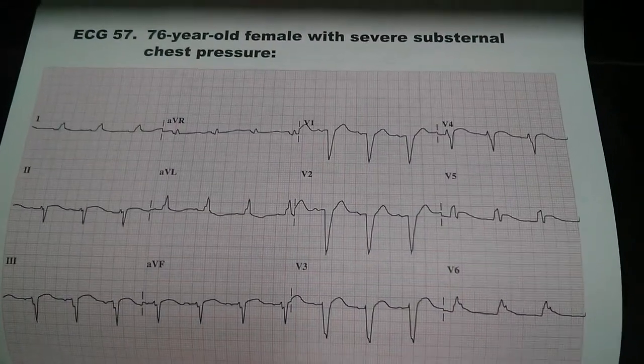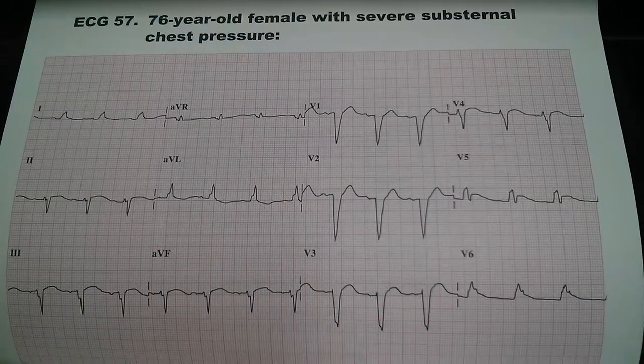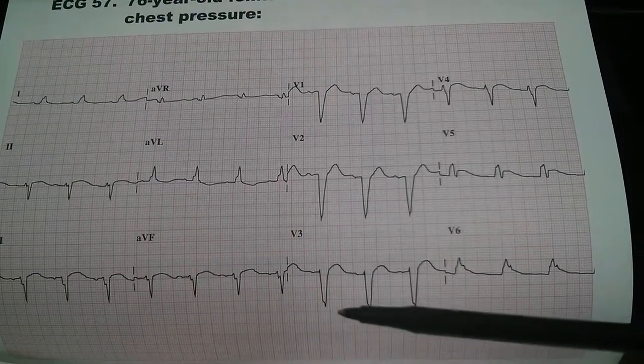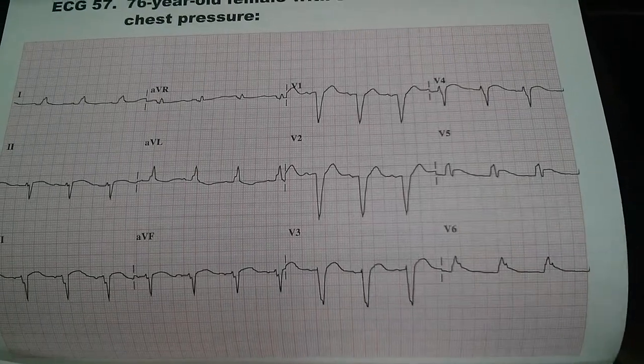This is ECG number 57 of a 76-year-old female with severe substernal chest pressure. This ECG shows a normal sinus rhythm with a rate of approximately 85 beats per minute.